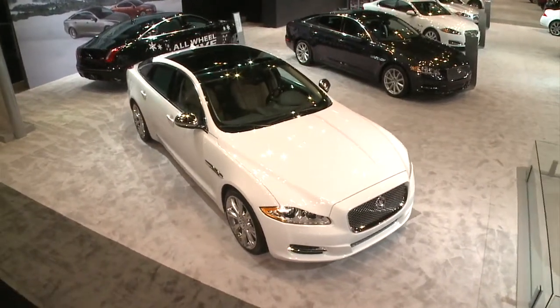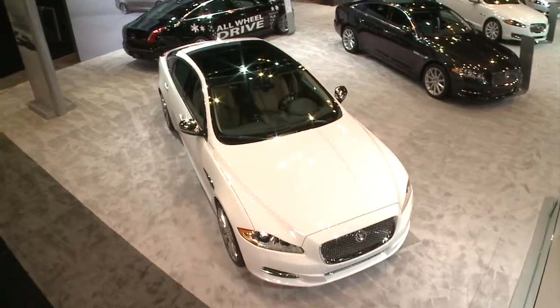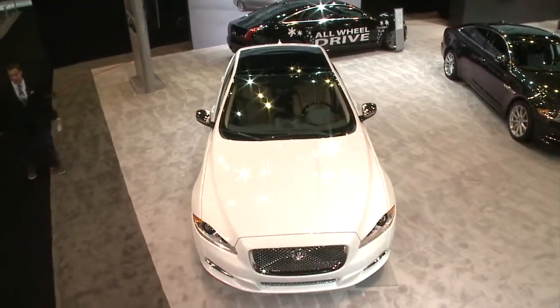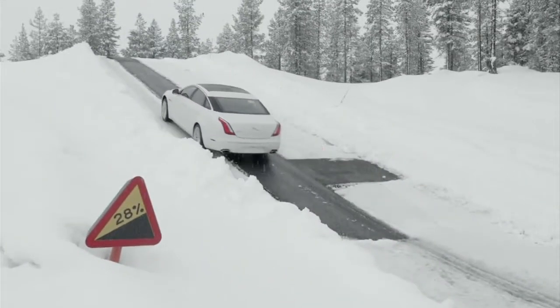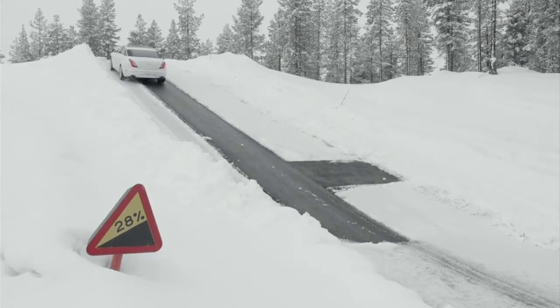This is the all-new XJL. Who doesn't want to drive the flagship sedan for Jag? Now you can take it out of the garage in the snow — all-wheel drive is now coming to Jag. I absolutely love it.